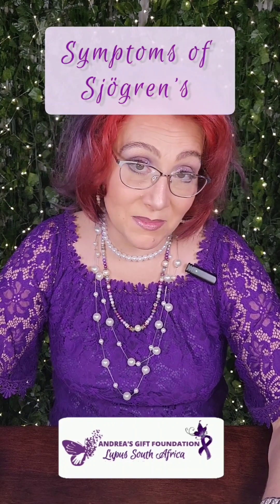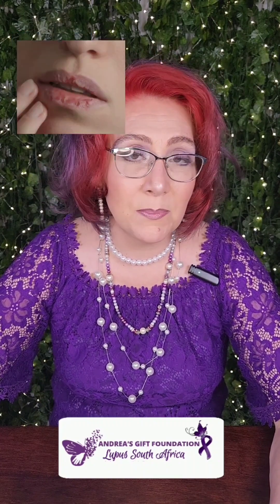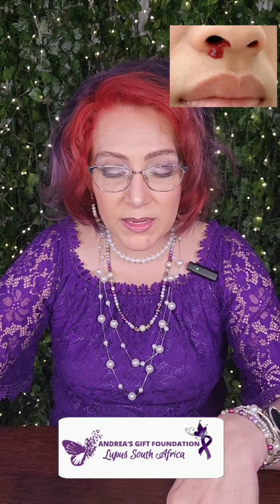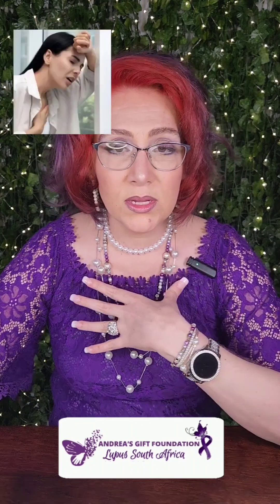The symptoms of Sjögren's syndrome include: dry, burning, itchy eyes; joint swelling, stiffness and pain; swollen salivary glands behind the jaw; skin rashes and dryness; vaginal dryness; persistent dry cough; fatigue; neurological problems like cognitive dysfunction and brain fog; dry nose, lips and throat; chronic sinusitis and nosebleeds; changes in smell and taste; acid reflux and heartburn; interstitial lung disease; shortness of breath; eye infections; irritable bowel syndrome; vasculitis; and autoimmune pancreatitis.